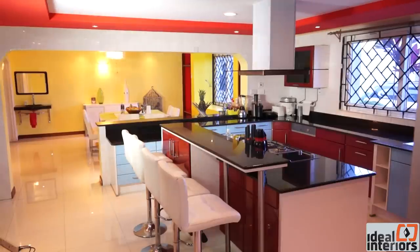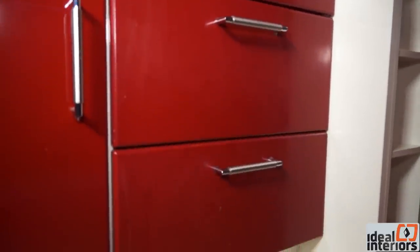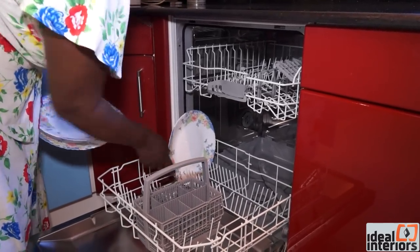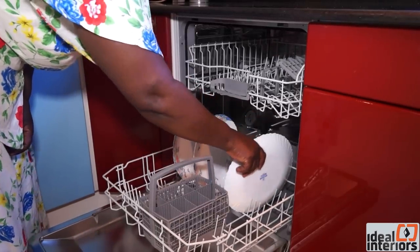The kitchen is spacious with so much light coming in. Jane's favourite spot is the island. On functionality, she confirmed there is enough storage space — the kitchen is quite big, with many drawers, fishing drawers and cupboards. The interviewer praised the layout, saying: 'I love the layout.'